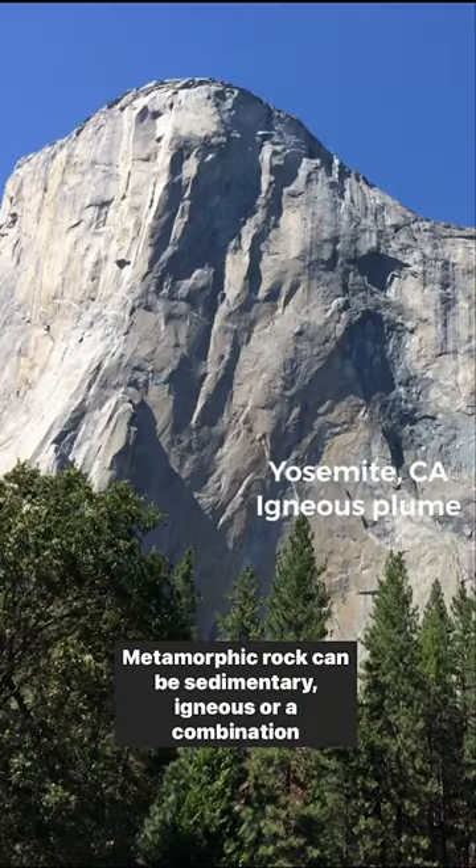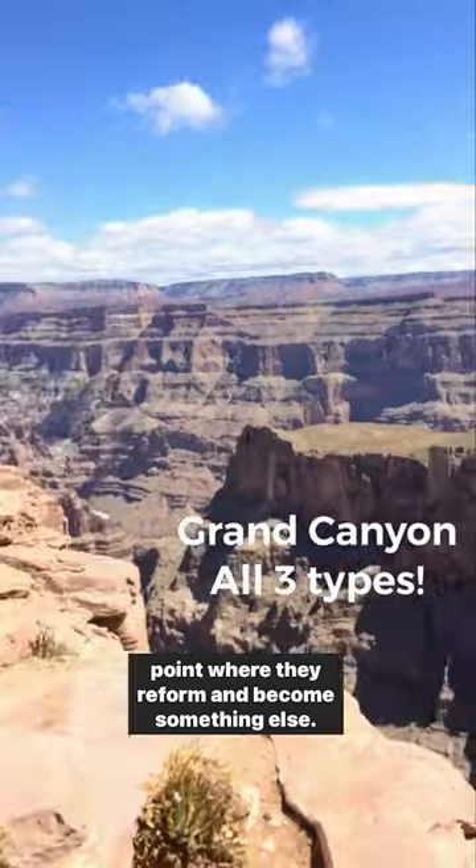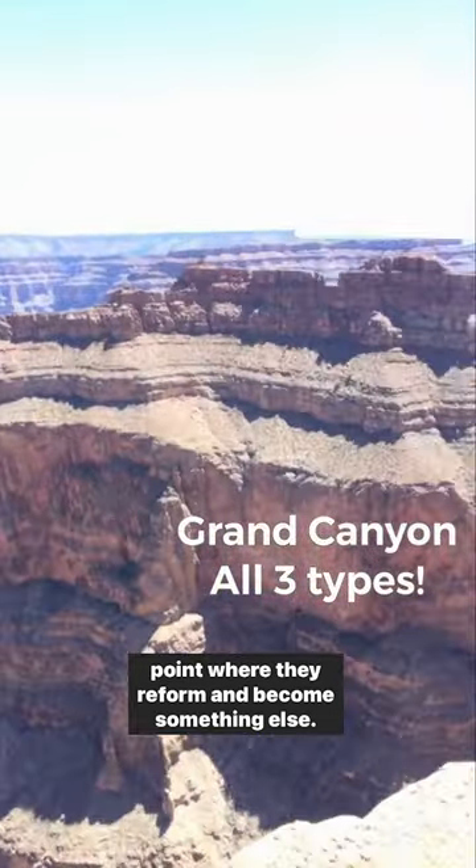Metamorphic rocks can be sedimentary, igneous, or a combination of both. They've been put under high temperatures and pressures to a point where they reform and become something else. I'm holding the secrets of the universe. I love rocks!